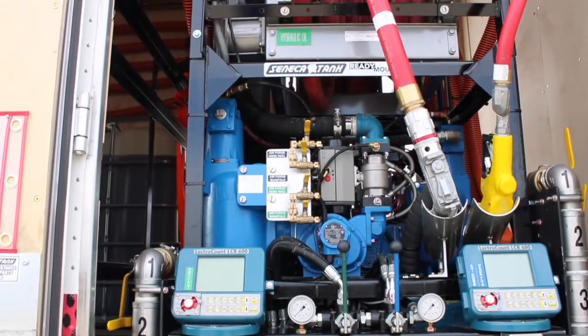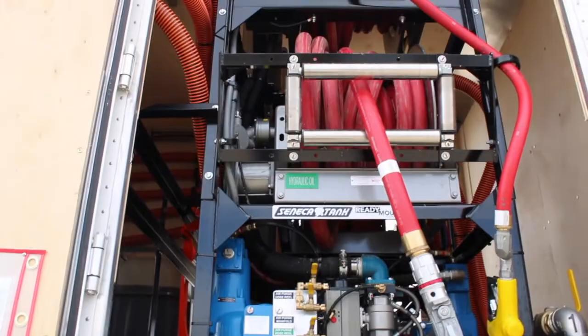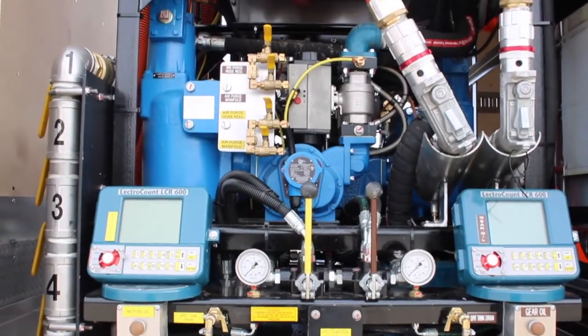With our five pumps, we have our hydraulic, our antifreeze, our gear oil, engine oil, and DEF all in the same truck.